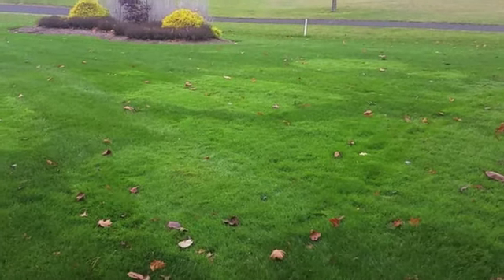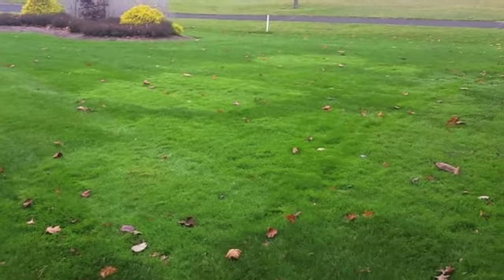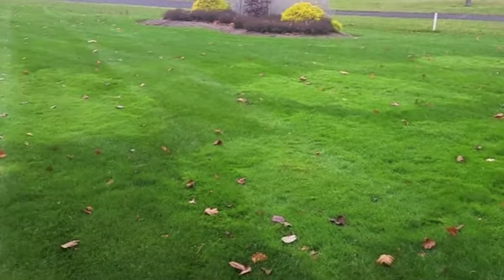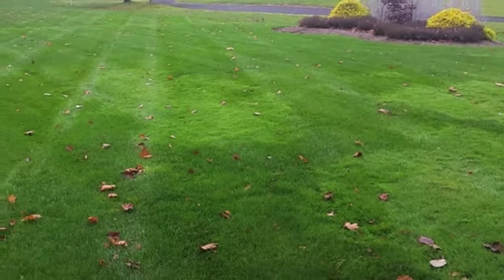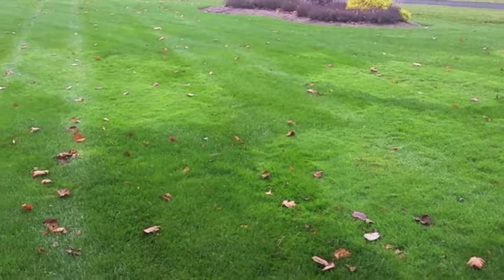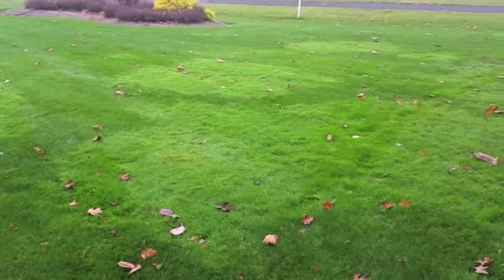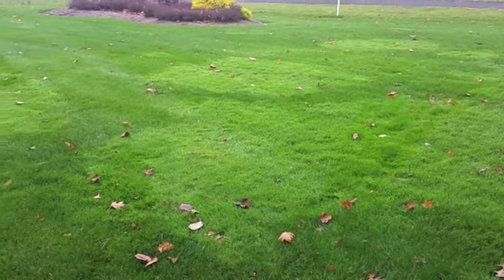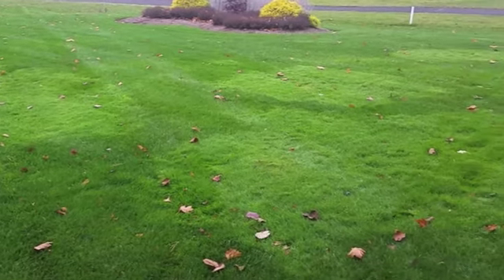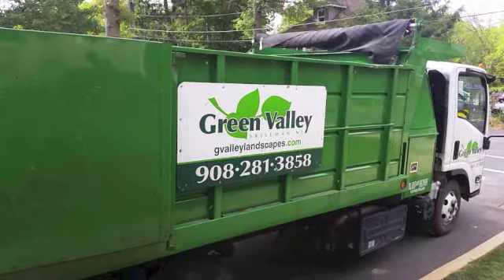Because it's a grass and not a broadleaf weed, it doesn't respond to any of the broadleaf herbicides that we might normally put down to control weeds in the lawn. But we are looking into some selective herbicides which will control and hopefully eradicate this bent grass out of the lawn.